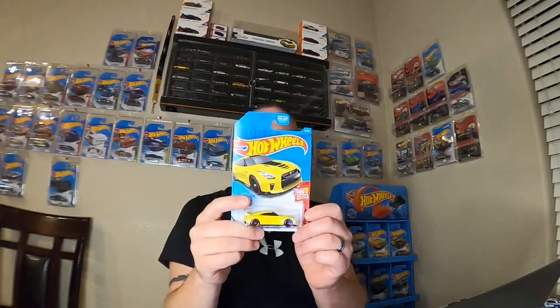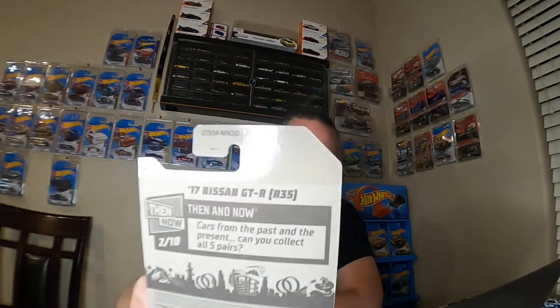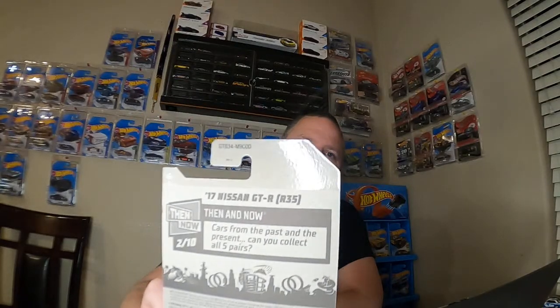Ernie Garcia asks: how do you know if it's a C-Case or K-Case on the back of the blister pack? Here's a GTR — I already know this car is D-Case. It's the very last digit on the serial number on the top of the card. You can see it says D — that'll tell you which case it is when you're looking at the card.